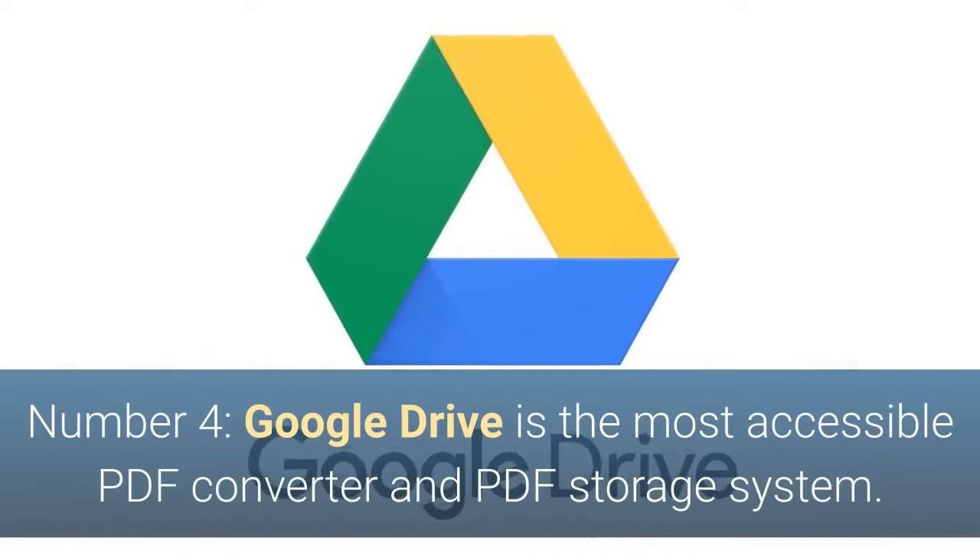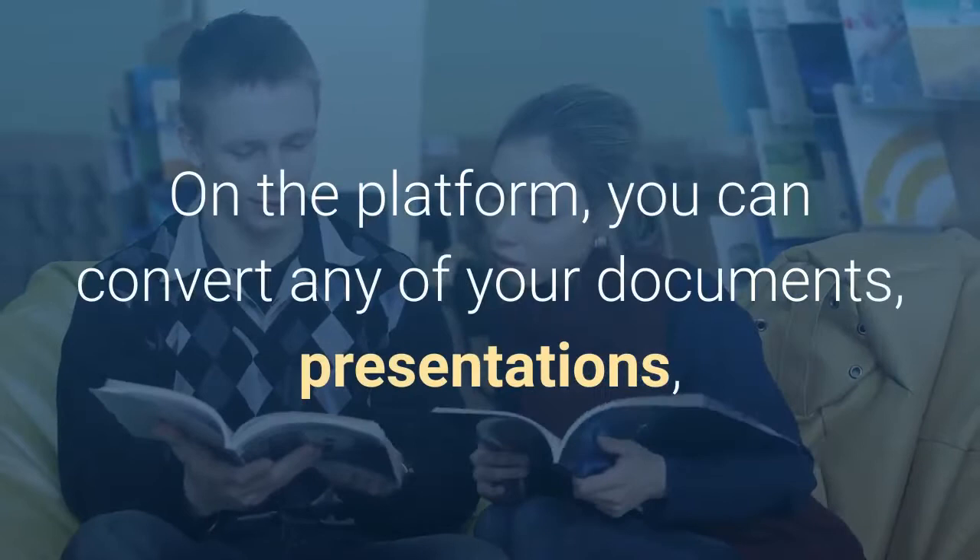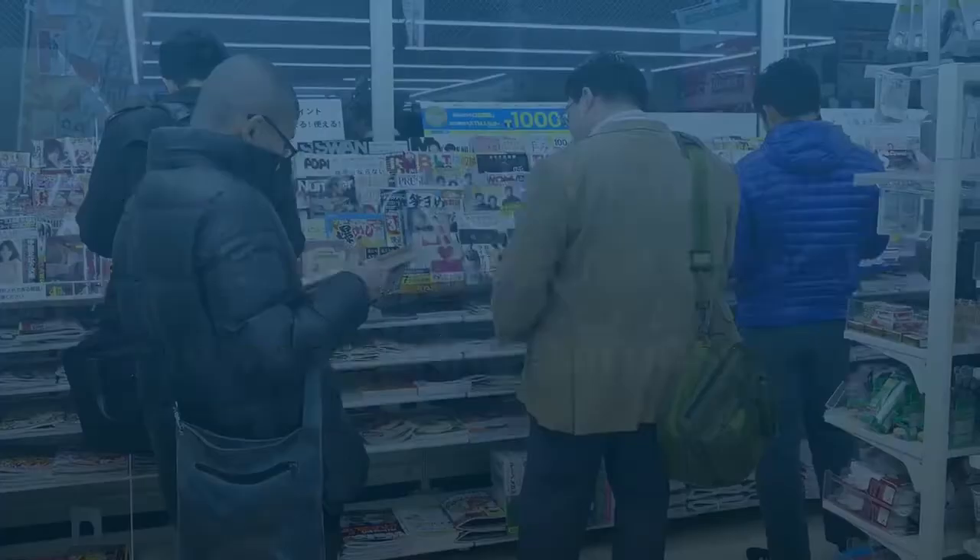Number 4. Google Drive is the most accessible PDF converter and PDF storage system. On the platform, you can convert any of your documents, presentations, and sheets into PDF files and upload any PDFs to it for your own viewing purposes.